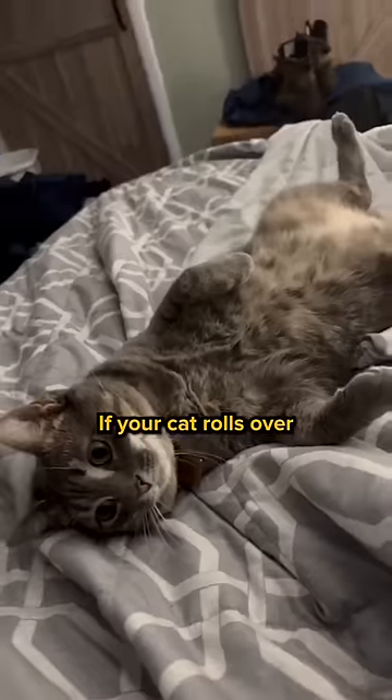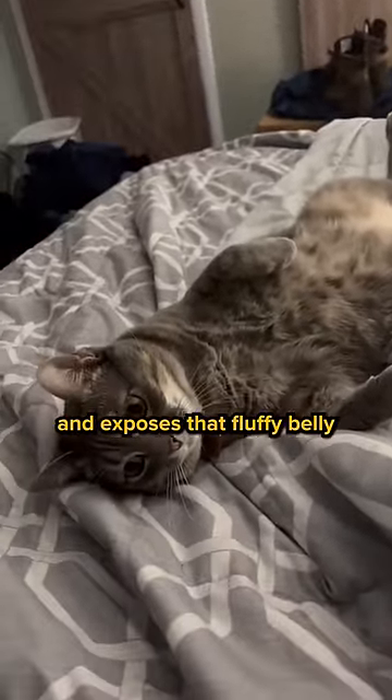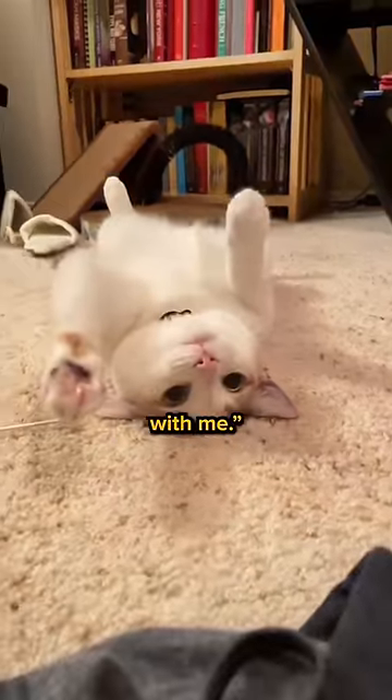Lastly, the belly reveal. If your cat rolls over and exposes that fluffy belly, it's like they're saying, "I trust you and you can do whatever you want with me."